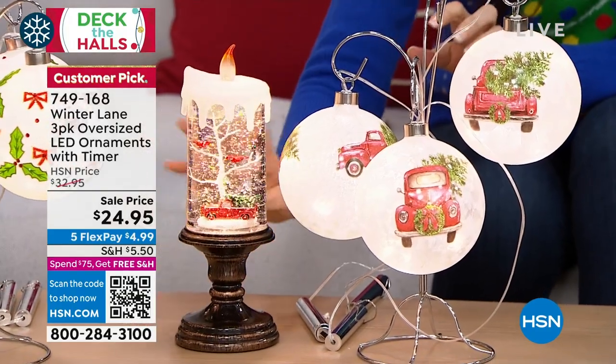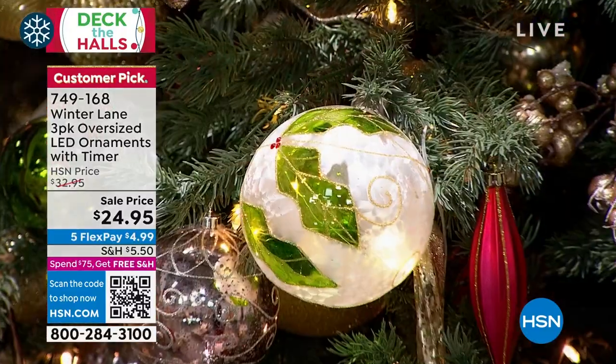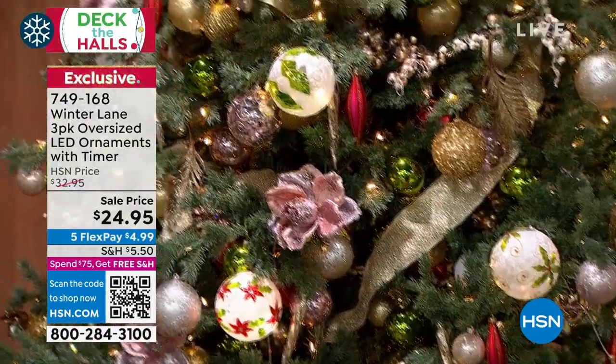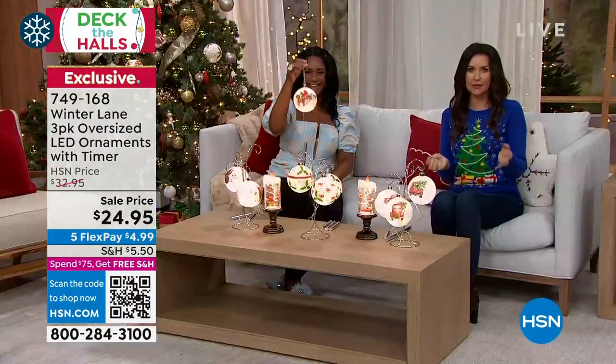Grab the red truck ornaments — if you want to carry that theme, and if you missed it, the glitter candles are $14.95 and come with the batteries. You get all three glass ornaments — they even come with a timer. They're $4.99 to get home on flex, and you choose any one of the designs.